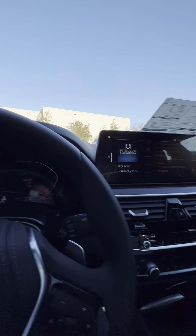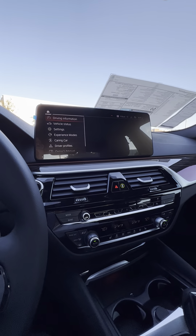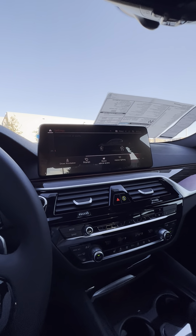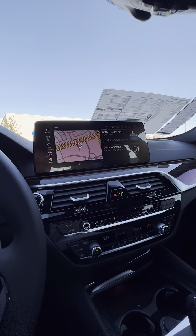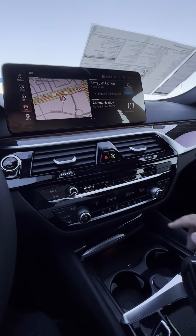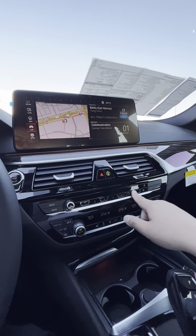Nice big screen right here. You do have remote engine start on this vehicle, which you can activate from your key fob or your app. You do have heated seats up here in the front with a programmable hot bar.